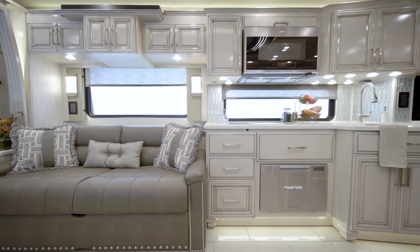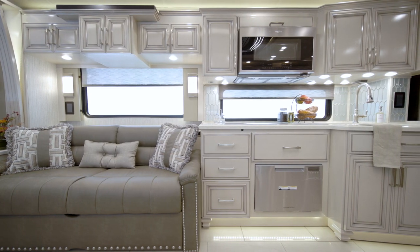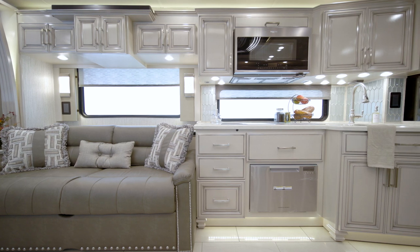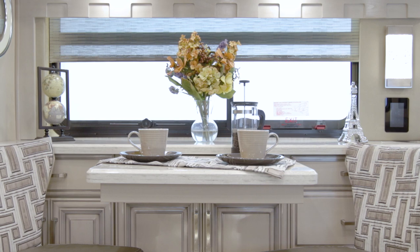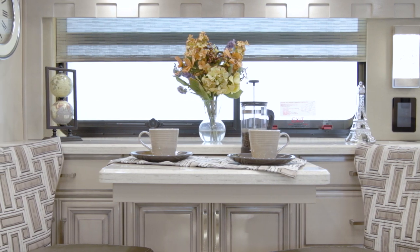The dishwasher, shown here, can be added for extra convenience when it's time to clean up. In the dining space, this particular London Air is outfitted with a combination desk dinette with additional storage.